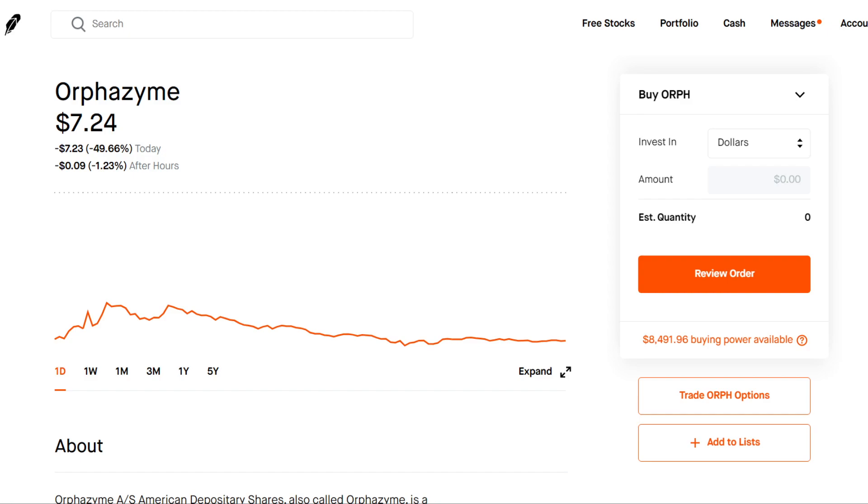What's going on guys? Welcome back to another video. Thanks for tuning in to Stock Essentials. Today we're going to be going over some pretty big news with Orphazyme stock, ticker symbol ORPH.